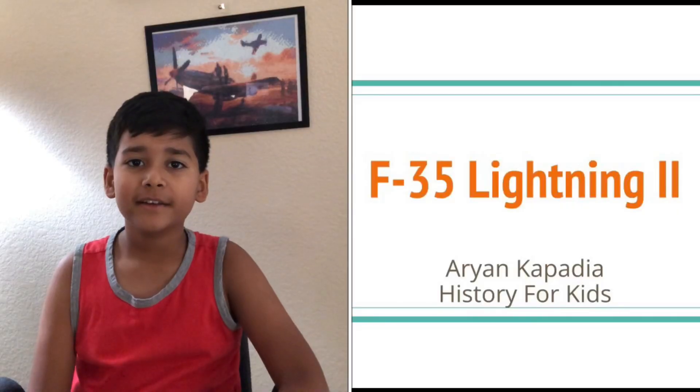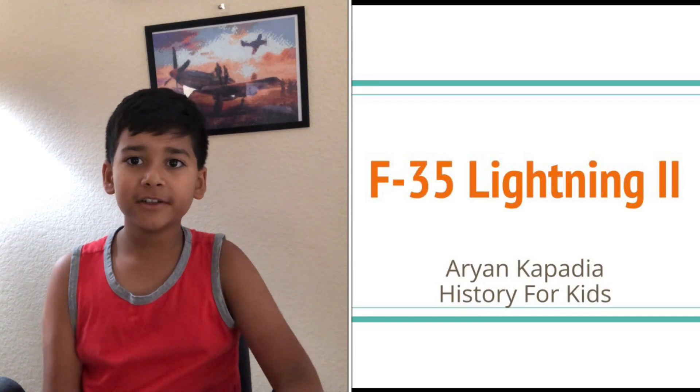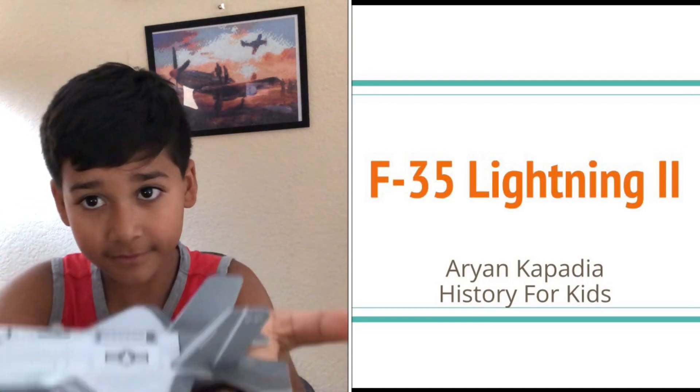My name is Ariane Kapadia and you are watching History for Kids. Today we are going to learn about the F-35 Lightning II.